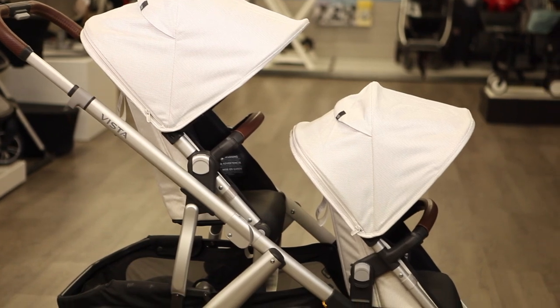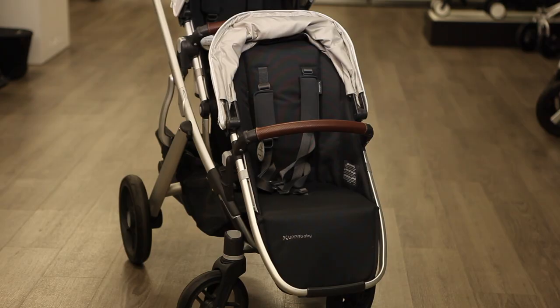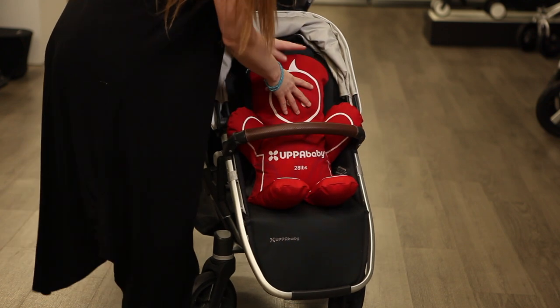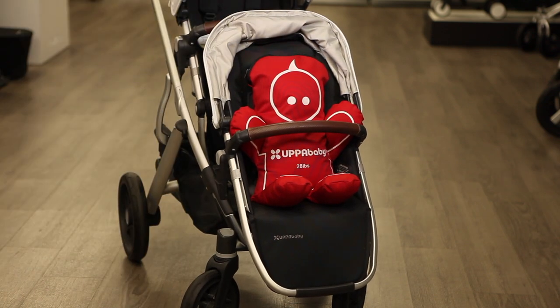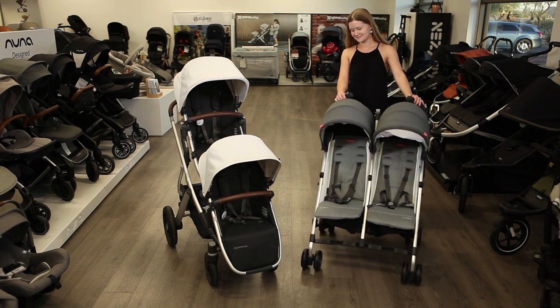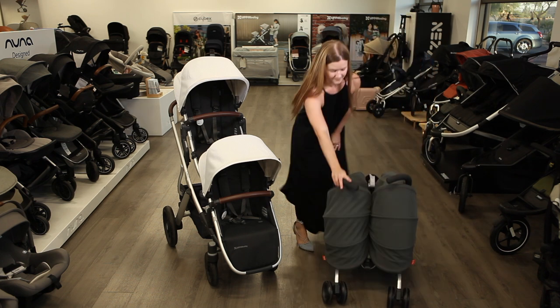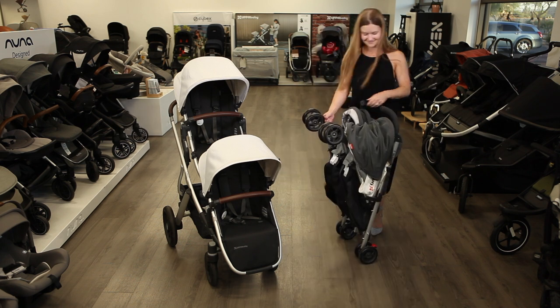The Vista has some limitations for twins based on child age or weight. For example, a child over 35 pounds or 36 inches tall cannot sit in the lower seat, and many toddlers reach the rumble seat weight or height capacity around three years of age. For older twins, you may prefer a lightweight double like the UPPAbaby G-Link, which holds 50 pounds per seat, holds compactly, and weighs 10 pounds less than the Vista.